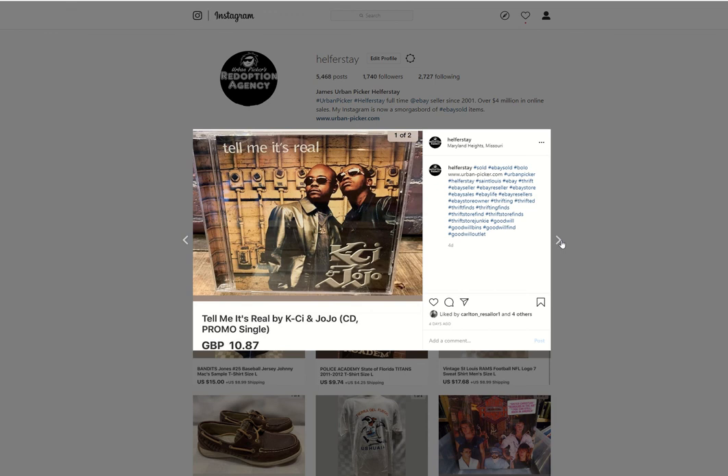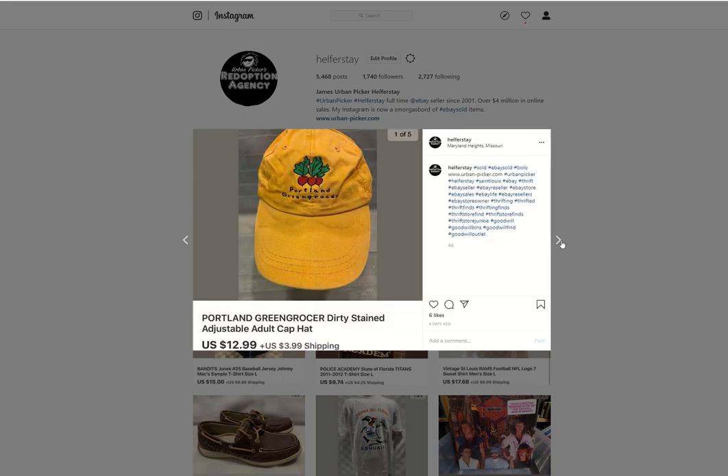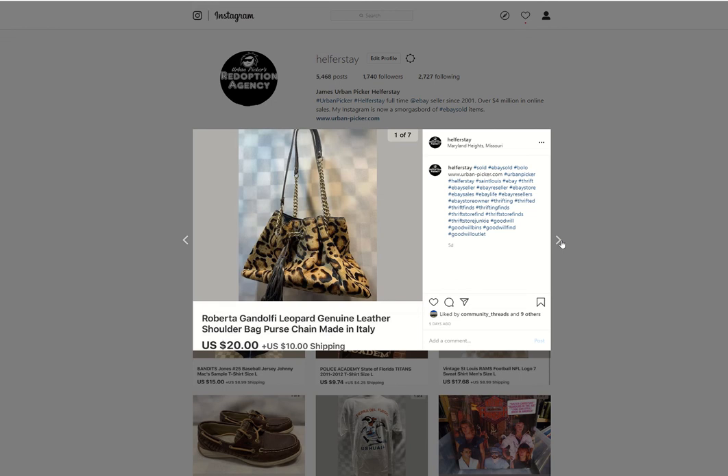Another promo single from storage, $10.87 British pounds. Some Adidas flip-flops from the bins sold for $12.99. Green Grocer Portland hat from the bins, $12.99. A cute little beaver, probably from the bins, sold for $15. A Gandolfi leather purse — got $4 into that — sold it for $20.